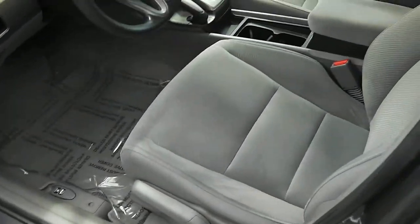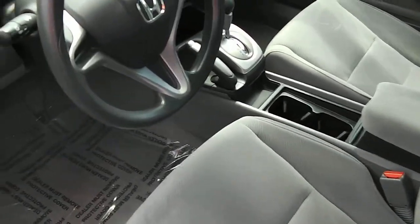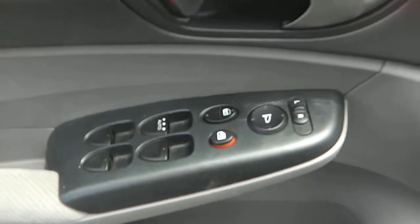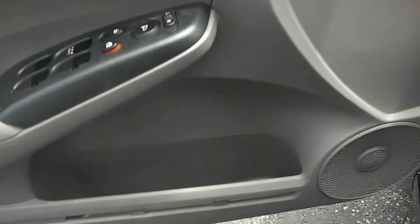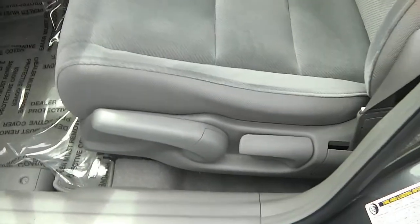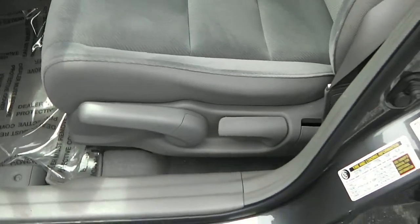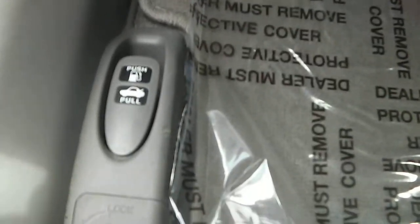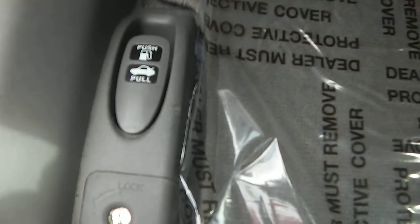Flipping the door open — it's got a gray and black cloth interior. It has power mirrors, power locks, and power windows. Silver accents inside. The gray cloth seat is a manual seat. Push for your fuel cap, pull for your trunk.